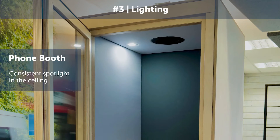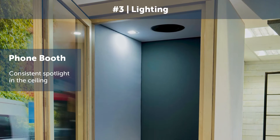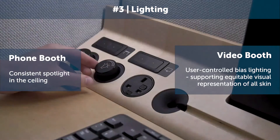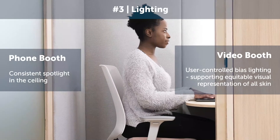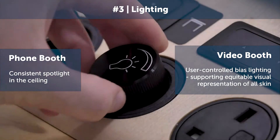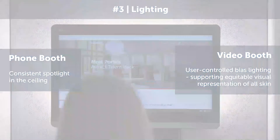Thirdly is lighting. The phone booth has a spotlight in the ceiling which gives a consistent light, whereas the video booth has user-controlled bias lighting which enables you to get the best experience on video camera and ensures good representation of all skin tones.